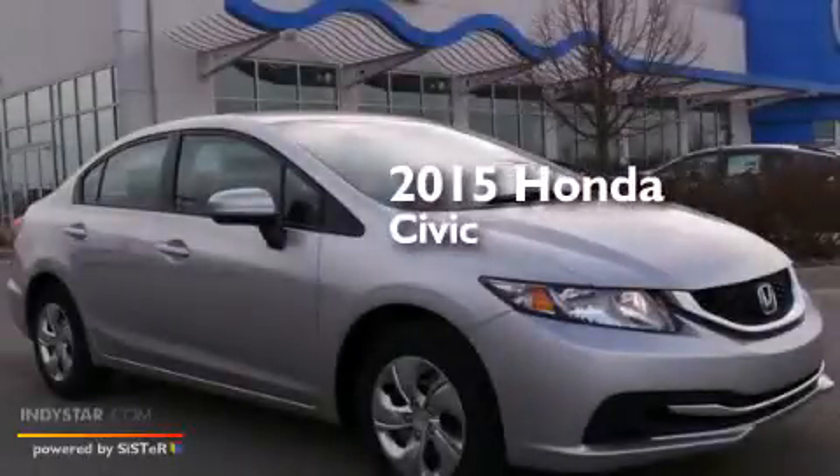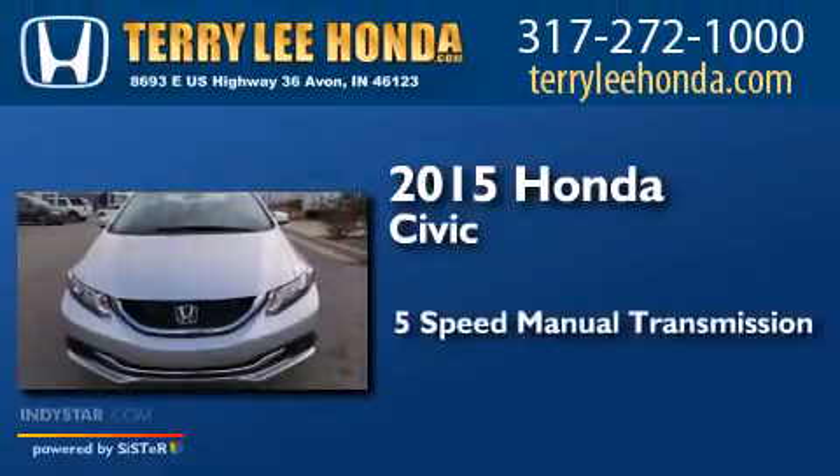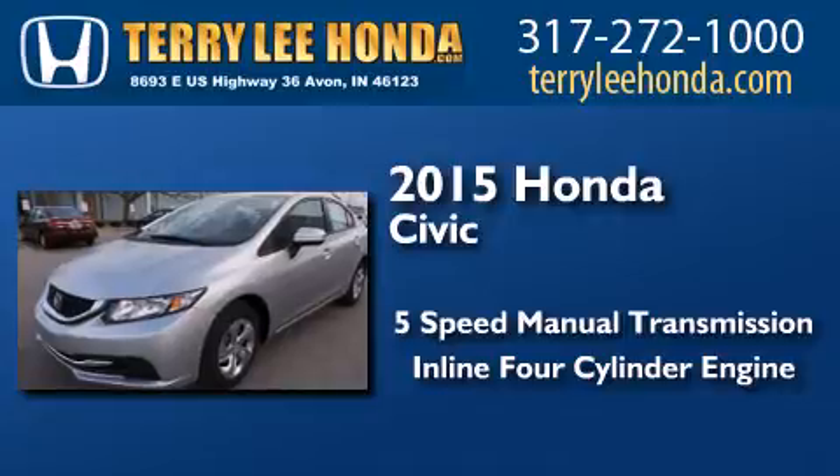This is a brand new 2015 Honda Civic. This car has a 5-speed manual transmission and an inline 4-cylinder engine.